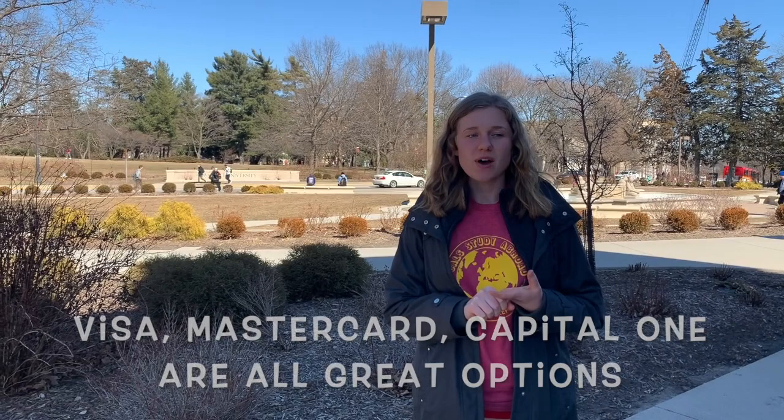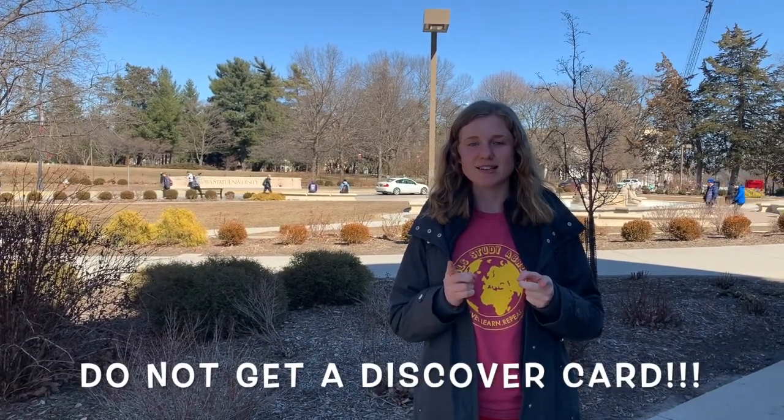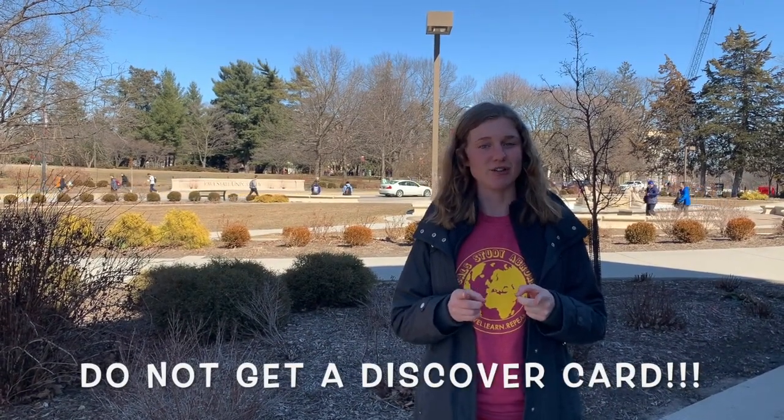Some credit card companies that we recommend looking into are Visa, MasterCard, and Capital One. Do not get a Discover card, as that is not accepted in other countries — just the United States.